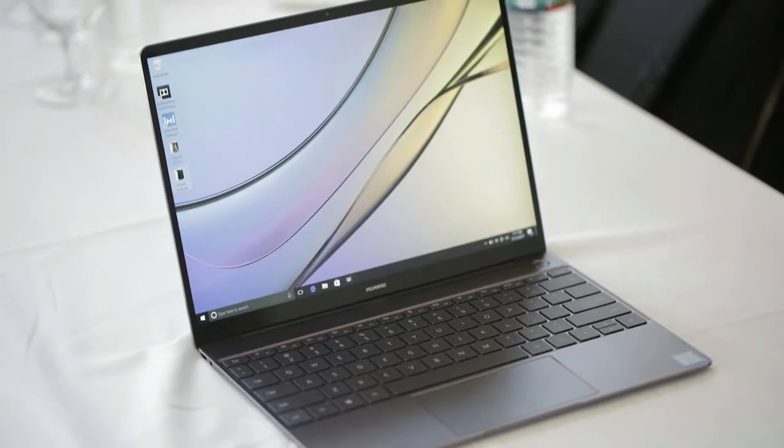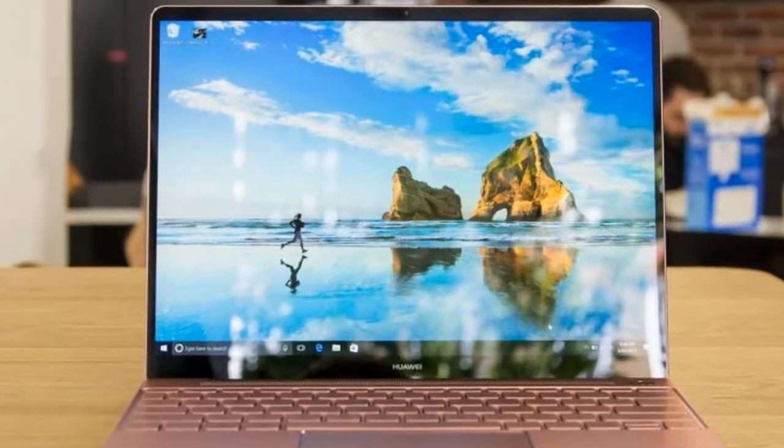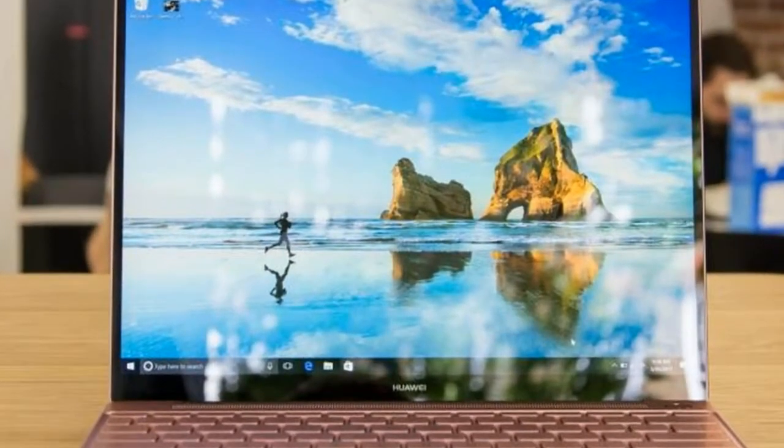First things first — yes, it looks and feels like a MacBook. But other than Huawei's logo, I actually like it a bit more.